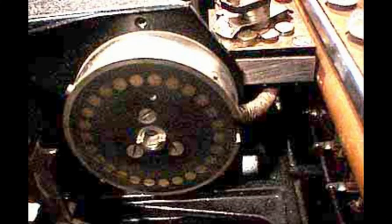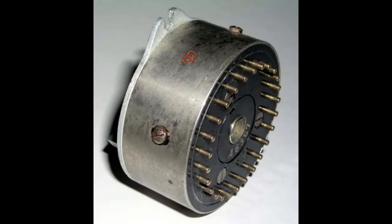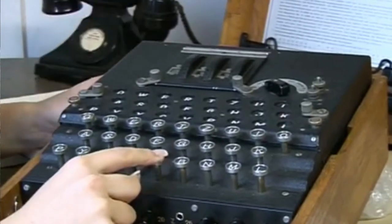To the right of the rotors was a circle of 26 contacts connected to the keys, and 26 contacts connected to the lamps. To the left of the rotors was what was called the reflector board — 26 contacts touching the contacts of the third rotor. Inside the reflector board, each contact was connected to another contact. Tapping on a key would light up a letter, but not the same letter.